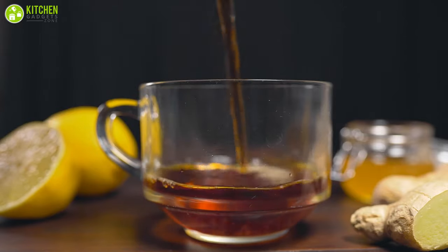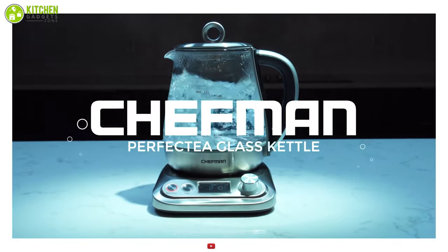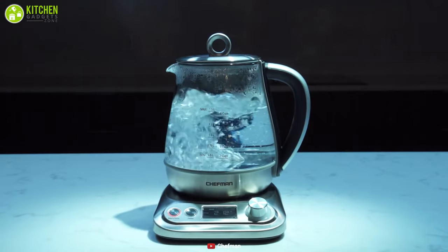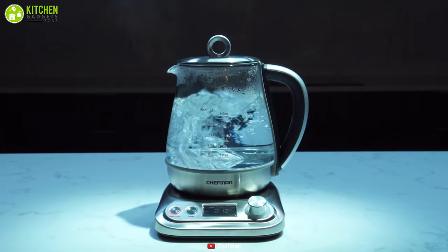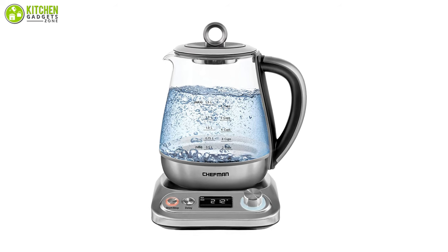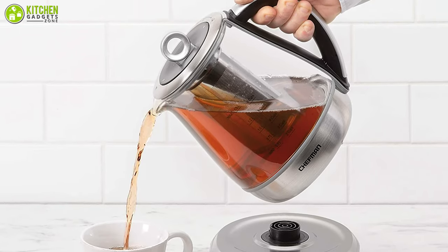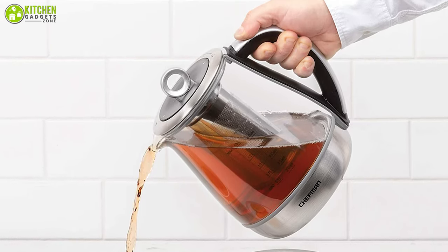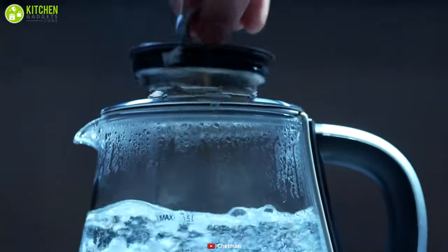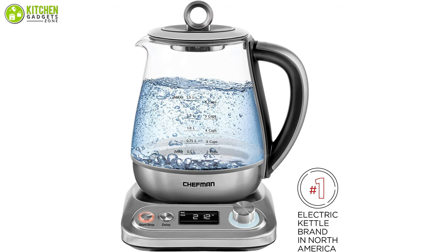Brew your favorite loose leaf tea with ease using the Chef Mint, which has a removable tea infuser that enables you to have your favorite tea drink at any time. It boils water more quickly than microwave or stovetop methods, which is great for making the perfect warm water for hot tea, coffee, instant oatmeal, baby bottles, and more. It features a cool-to-touch handle to prevent your hand from burning and provides added safety by shutting off the water boiler automatically once the water reaches a boil.